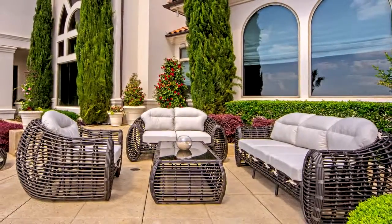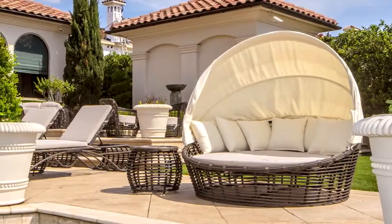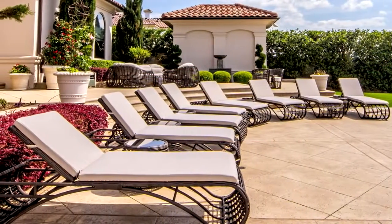Create your own staycation hotspot right in the comfort of your own backyard. With interesting shapes, bold sweeps of design, and comfortable weather-resistant fabric, the Riviera Collection will create a relaxing retreat — no passport required.